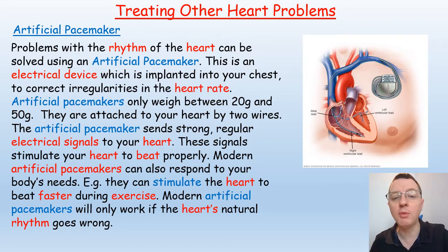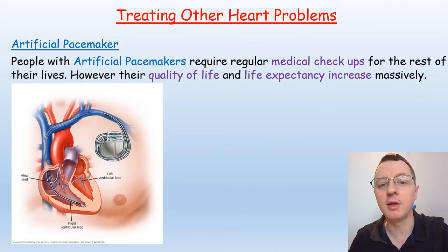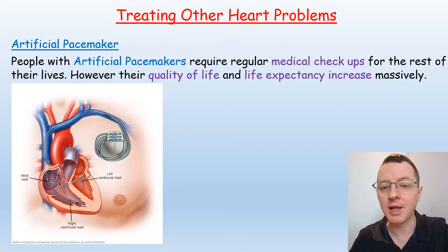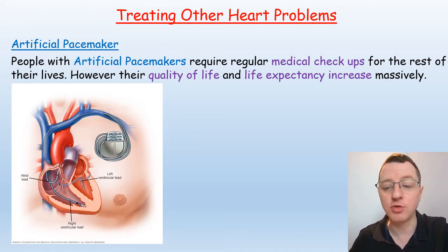An artificial pacemaker is an electrical device implanted into your chest to correct irregularities in heart rate. They only weigh between 20 and 50 grams and are attached to the heart by two wires. The pacemaker sends strong, regular electrical signals to stimulate the heart to beat properly. Modern artificial pacemakers can respond to the body's needs — for example, stimulating the heart to beat faster during exercise — and only activate if the natural rhythm goes wrong. People with artificial pacemakers require regular medical checkups for the rest of their lives, but this is balanced against greatly improved quality of life and life expectancy.